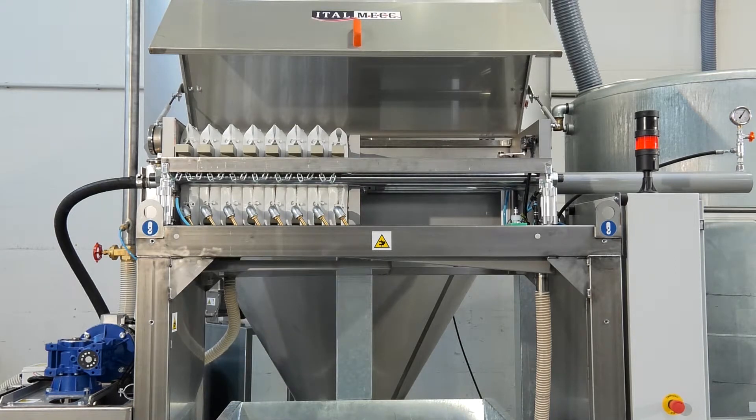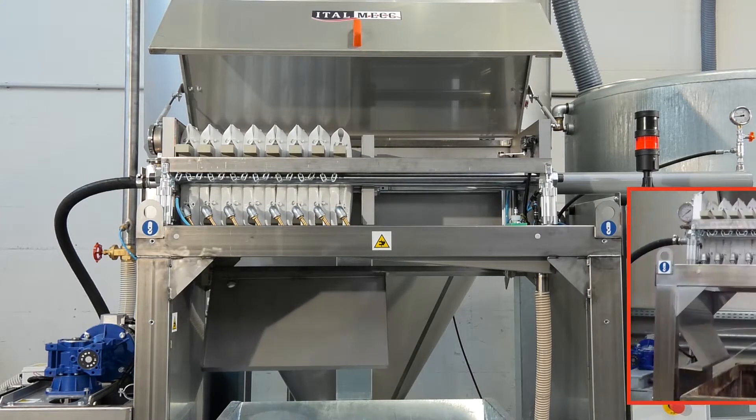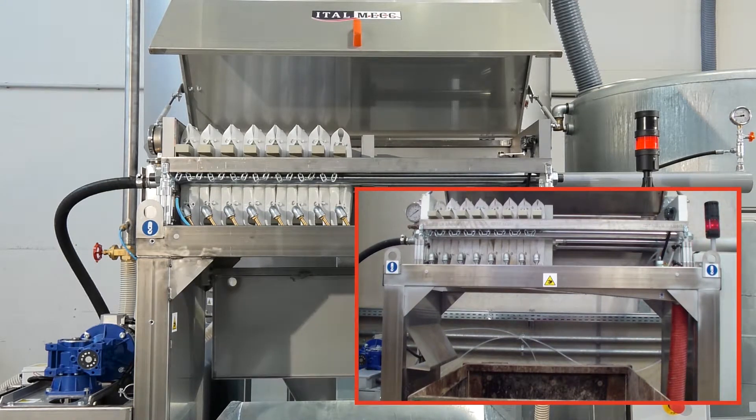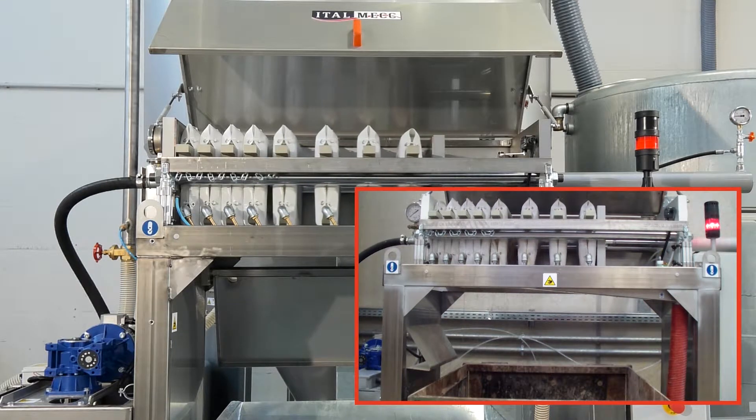The sludge deposited on the decanter bed during clarification is conveyed to the stirring tank of the filter press where it is treated. This process turns the sludge into cakes which are discharged into a container ready for disposal.